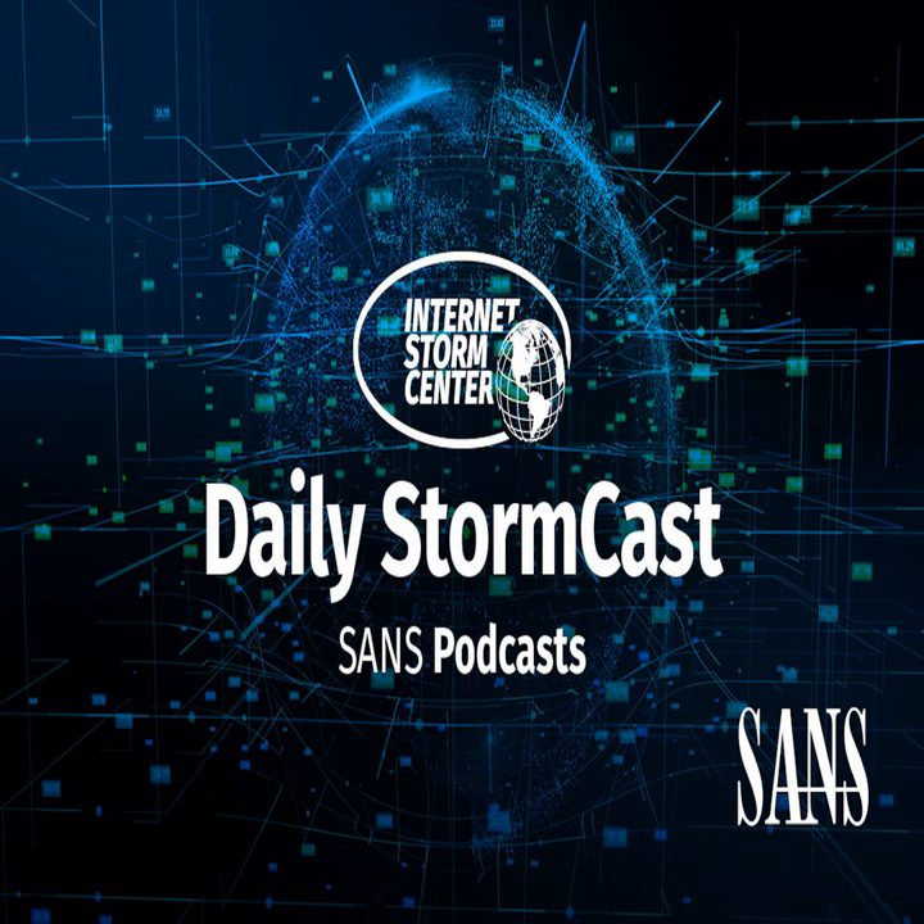Hello, welcome to the Thursday, June 3rd, 2021 edition of the SANS Internet Storm Center's Stormcast. My name is Johannes Ulrich and today I'm recording from Jacksonville, Florida. Let's start today with a couple of wireless vulnerabilities.